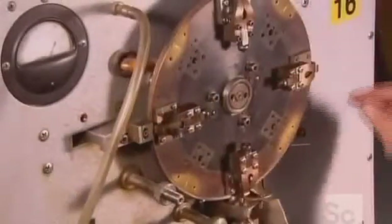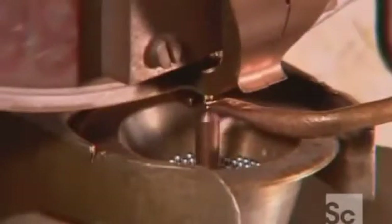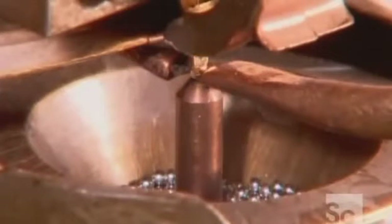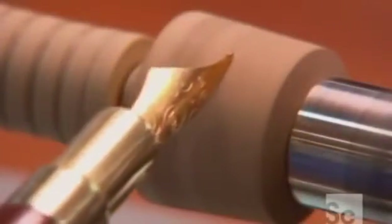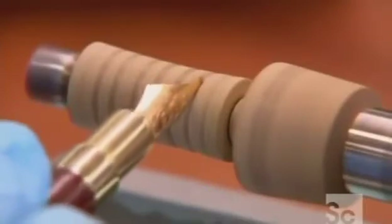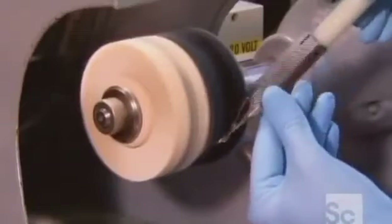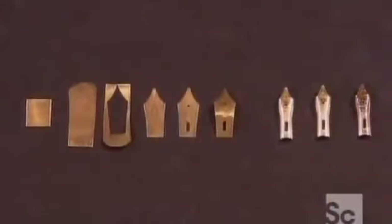To fortify the nib's tip, this machine welds on a tiny glob of iridium, a durable metal in the platinum family. Workers grind the iridium tip to a precise size and shape. This is what dictates the thickness of the pen's line, from fine to broad, and the line style such as italic or oblique. Polishing is the final stop on the journey from plain piece of gold to ornate nib.